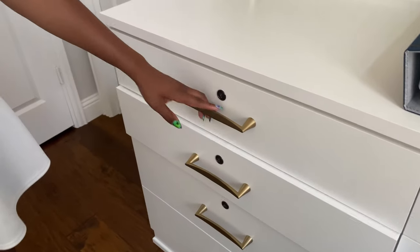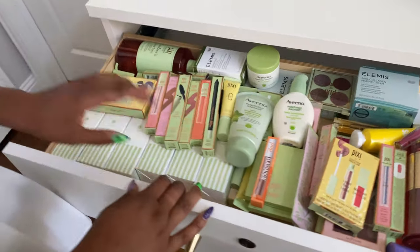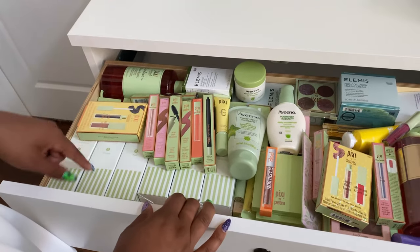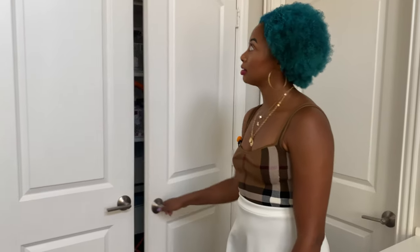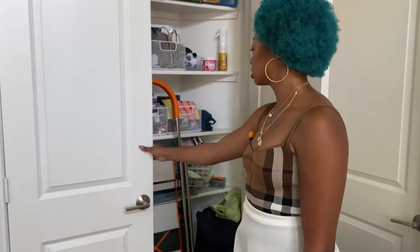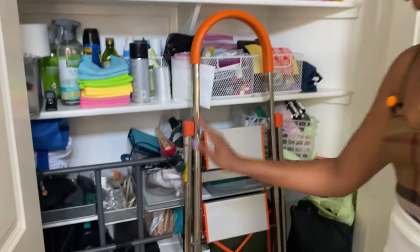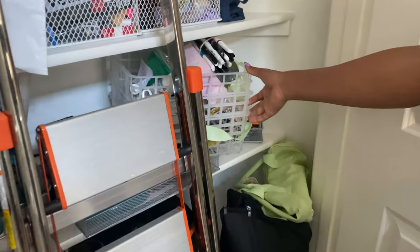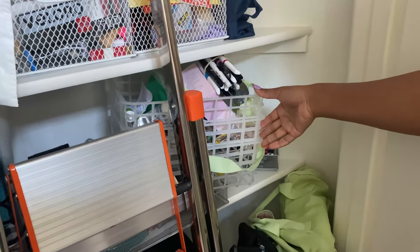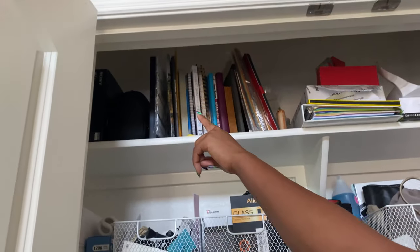Teal is currently my favorite hair color. Up here I have Pixie and Elements makeup and skincare. Lastly, this last section has random stuff semi-organized: a step ladder, a side table for filming, random products I need to donate, printer paper, notebooks, camera lens boxes, and my drone.